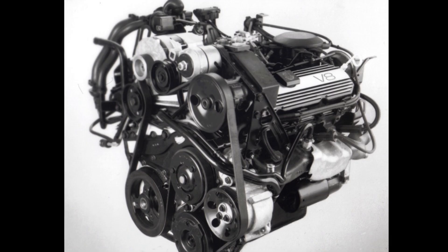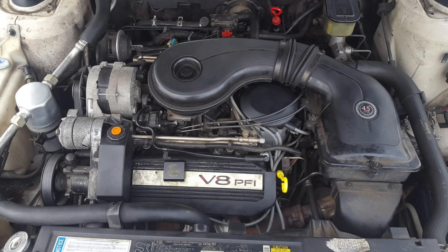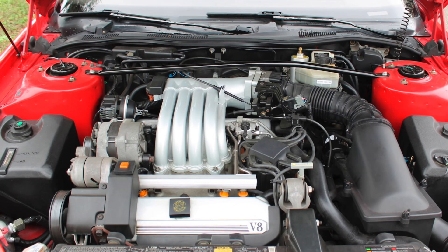The 4.5 liter throttle body injected V8 went from 155 horsepower in the 1988 model year to 180 horsepower in 1990 when it was outfitted with port fuel injection. Along the way the 4.5 also got some massaging, as did the 4.1 liter V8 in the Allante. The 4.1s in the Allante made 170 horsepower and the 4.5 liter V8s made 200 horsepower, really because they employed a special intake and intake runners on that Allante version.